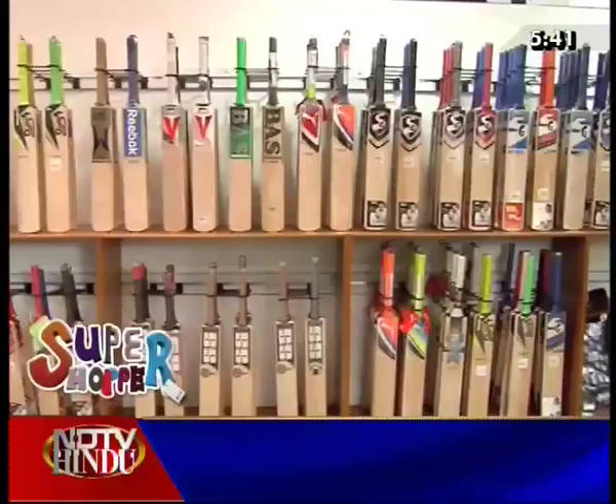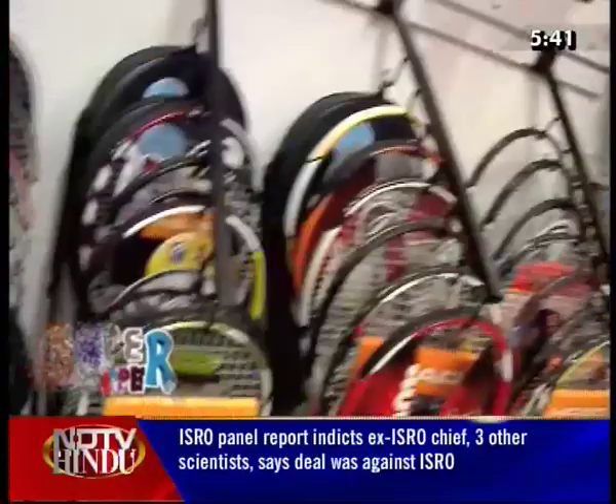This store is very spacious. We have a separate section for badminton rackets, tennis rackets, and TT rackets. The first section is TT bats, and there are different varieties and brands.